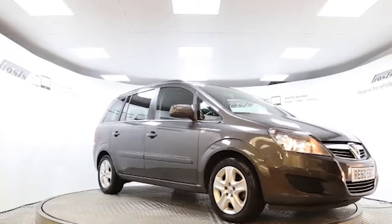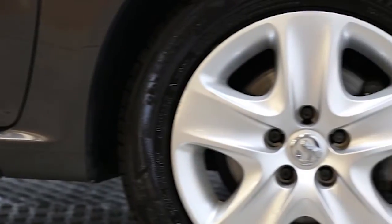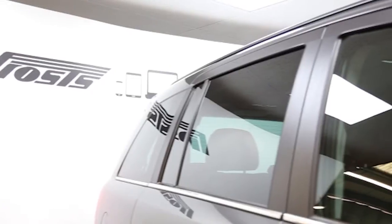Here we have a 2010 registered 5-door Vauxhall Zafira Exclusive with a 1.6 litre manual transmission petrol engine. The car is finished in technical grey.